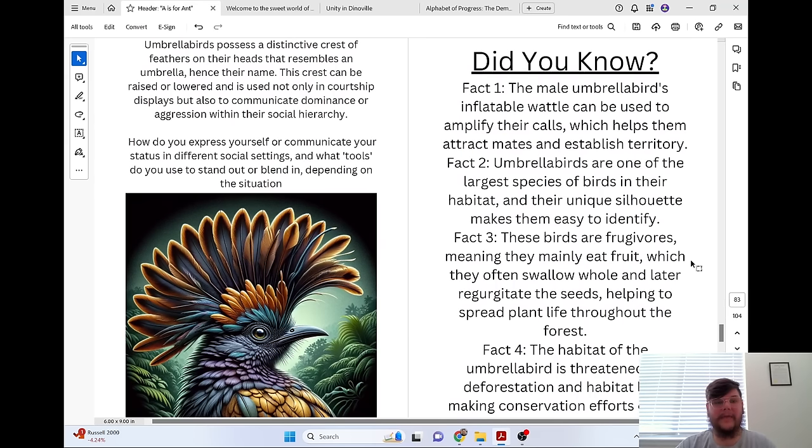Umbrella birds possess a distinctive crest of feathers on their heads that resembles an umbrella, hence their name. This crest can be raised or lowered and is used not only in courtship displays, but also to communicate dominance or aggression within their social hierarchy. How do you express yourself or communicate your status in different social settings, and what tools do you use to stand out or blend in depending on the situation?